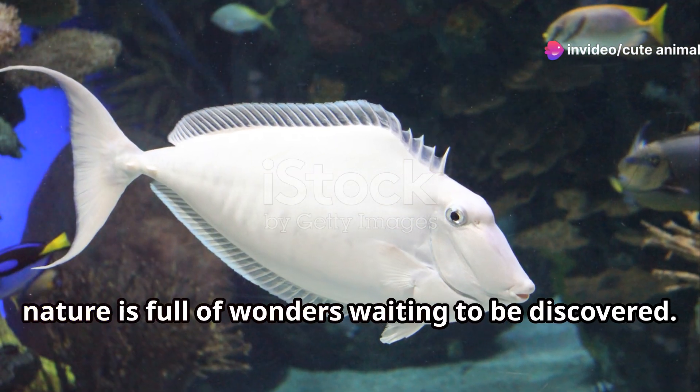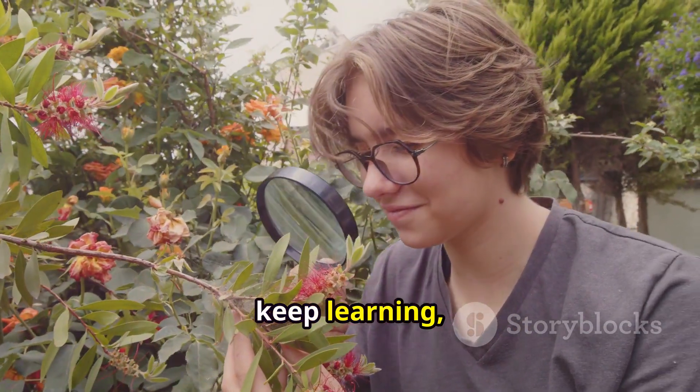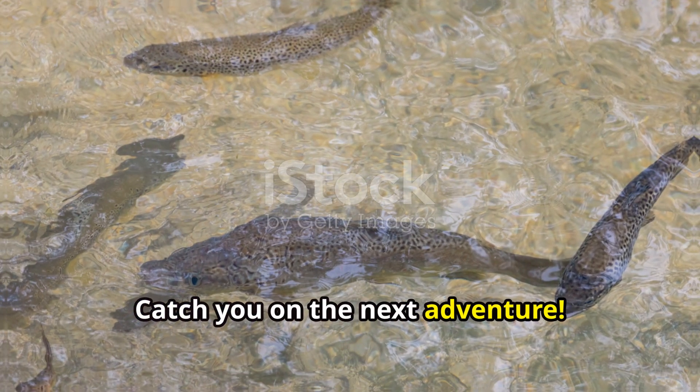Thanks for joining me today to explore the colorful world of the Spanish rainbow trout. Remember, nature is full of wonders waiting to be discovered. Keep exploring, keep learning, and most importantly, keep respecting our wonderful planet. Catch you on the next adventure.